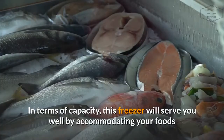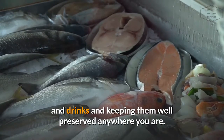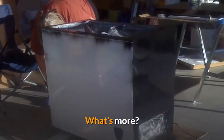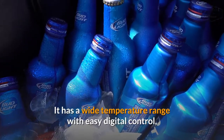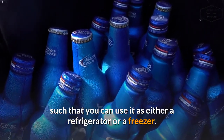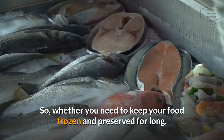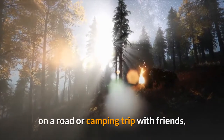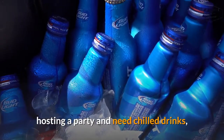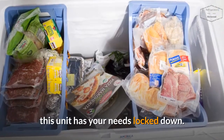In terms of capacity, this freezer will serve you well by accommodating your foods and drinks and keeping them well-preserved anywhere you are. It has a wide temperature range with easy digital control, such that you can use it as either a refrigerator or a freezer. So whether you need to keep your food frozen and preserved for long, on a road or camping trip with friends, or hosting a party and need chilled drinks — this unit has your needs locked down.